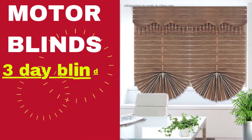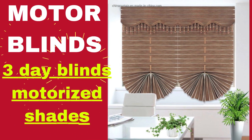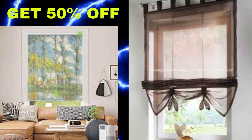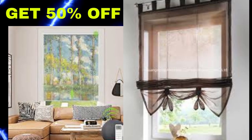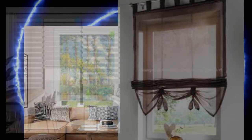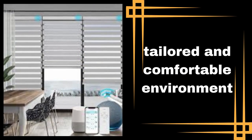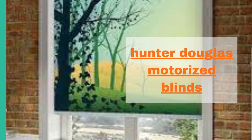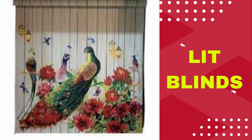Lit Blinds Store — motorized blinds represent a significant evolution in the world of window treatments, combining modern technology with practical convenience to enhance our daily lives. These innovative window coverings have revolutionized the way we control light and privacy within our homes or offices, by eliminating the need for manual adjustment.